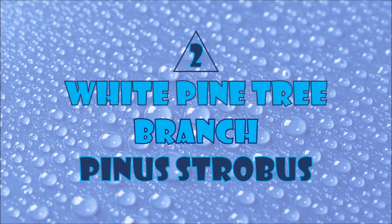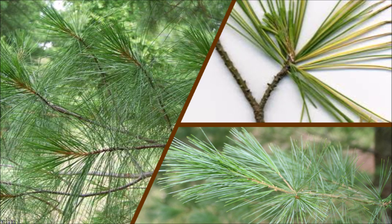Number two: pine tree. The white pine tree branch is a natural water purification filtration. It removes 99% of E. coli bacteria. The very same tissue that delivers life-giving sap to all parts of the tree also traps bacteria.